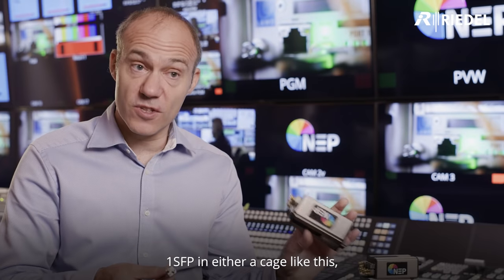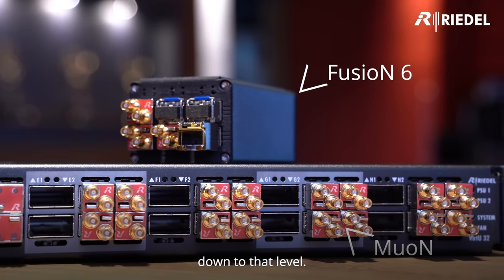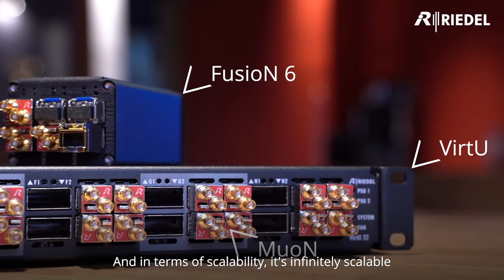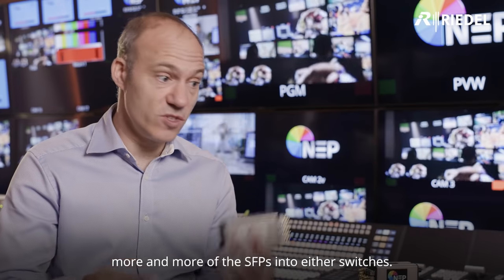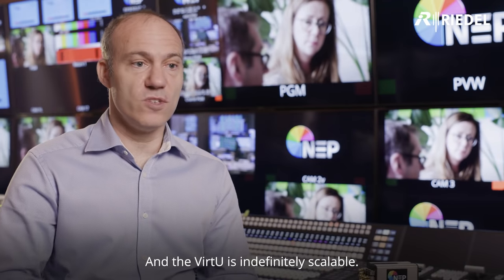One SFP in either a case like this, a network switch, or an EM Virtue somewhere else can give you the flexibility down to that level, so you only buy what you need. In terms of scalability, it's infinitely scalable because you can add more and more EM6s, more and more SFPs into switches, EM6s, or into the EM Virtue, which we now have quite a bit of — and the EM Virtue is indefinitely scalable.